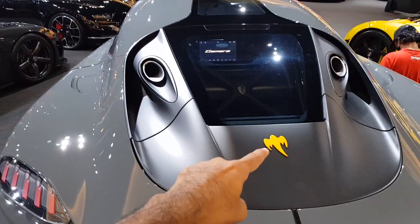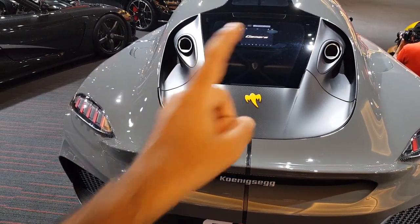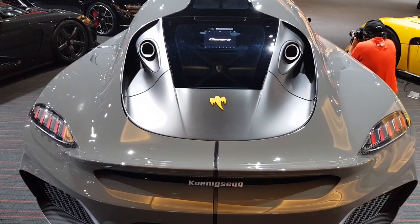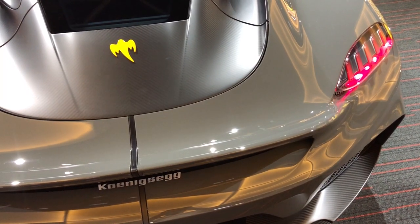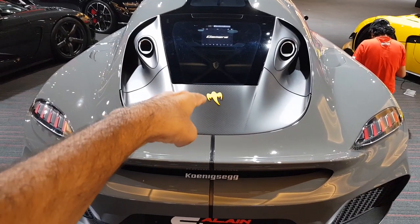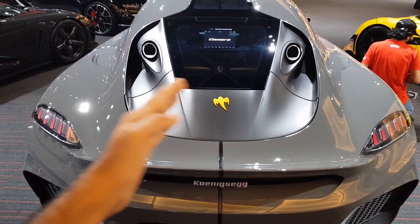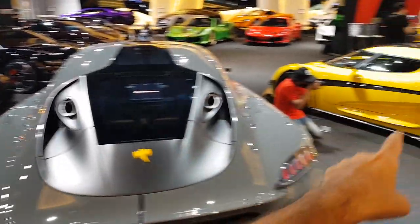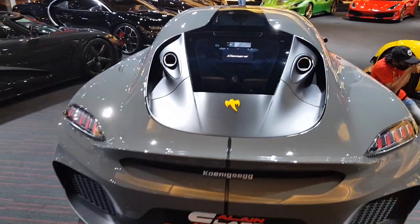So this logo: when Koenigsegg had a fire in their factory and were looking for another place, there was an empty airfield which used to serve the Swedish air force. Their logo was this ghost emblem, so Koenigsegg decided to use it in every car — which is why you see it in every single road-going Koenigsegg. That's the history for you.